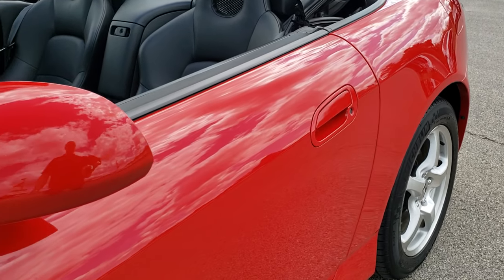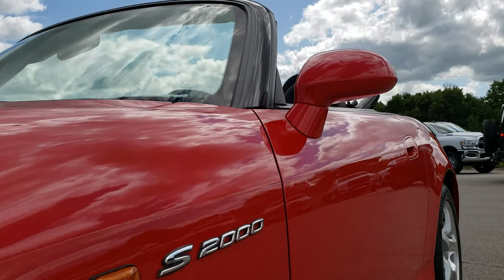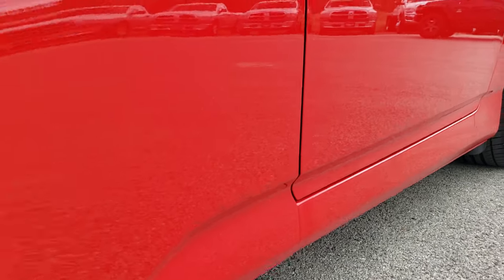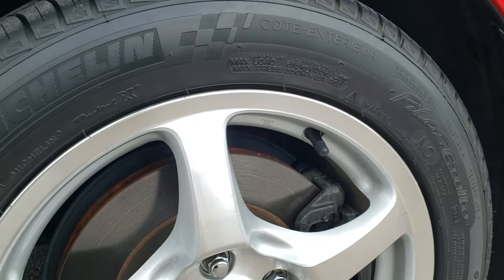We shoot all of our videos in 1080p, so if you have HD capabilities on your computer, tablet, or smartphone device, turn them on right now because it is like you're right here looking at the car with me. And definitely your best way to check out the vehicle before seeing it in person.